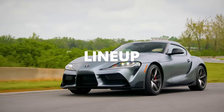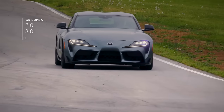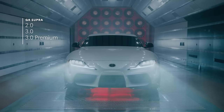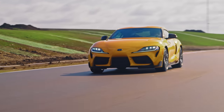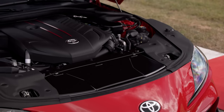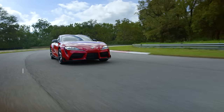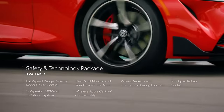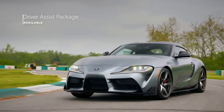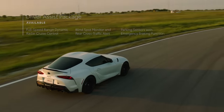The Supra lineup consists of three core grades — 2.0, 3.0, and 3.0 Premium — as well as the new A91CF edition. As the names imply, Supra 2.0 features a lively 2.0-liter engine, while the others house a hair-raising 3.0-liter inline-six under the hood. Additionally, 2.0 and 3.0 models can be upgraded with the Safety and Technology Package, while 3.0 Premium and A91CF edition can be further enhanced with a driver-assist package.